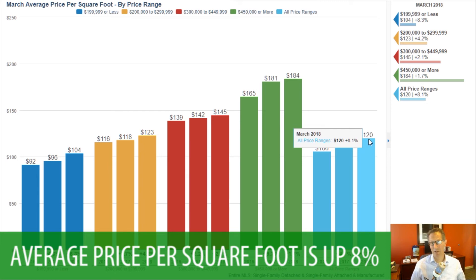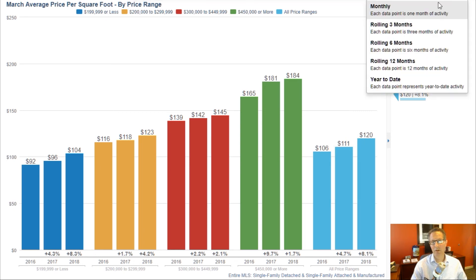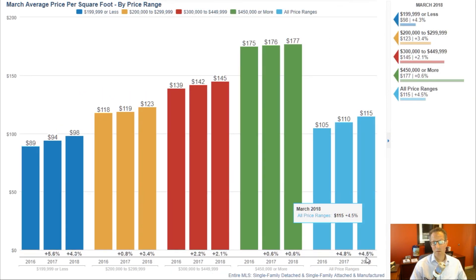Does that mean we have an 8 percent increase in home prices? Probably not. If we look at this annualized — the price per square foot — we've had a 4 to 4.5 percent move that's annualized. That's probably a little bit closer to where our market appreciation is right now in the Albuquerque area.